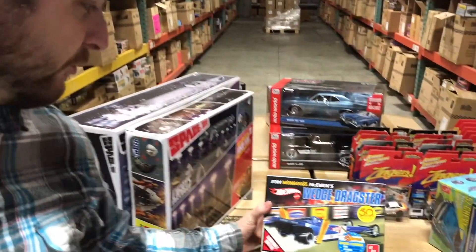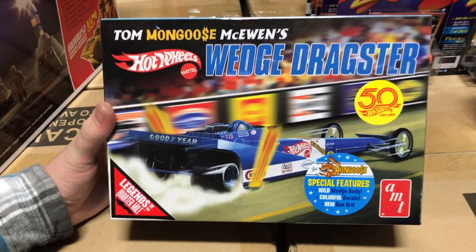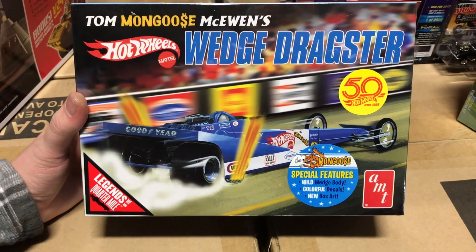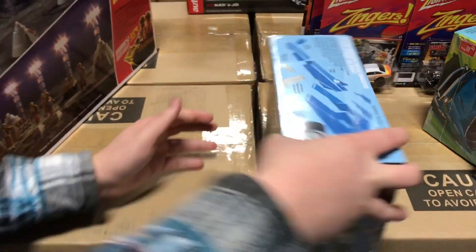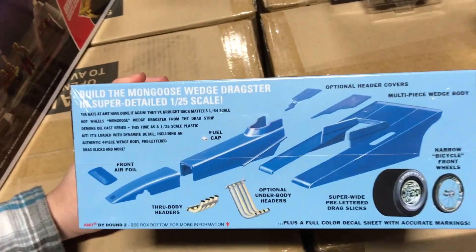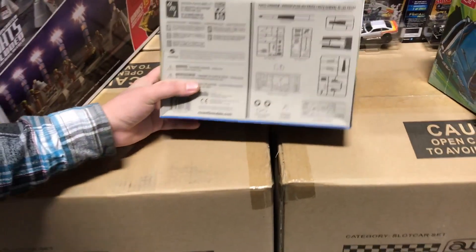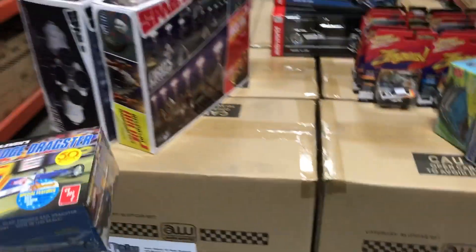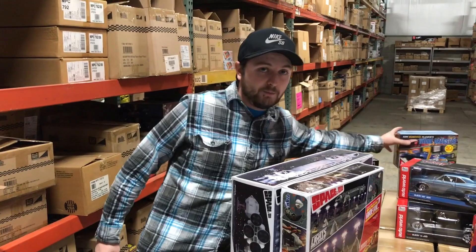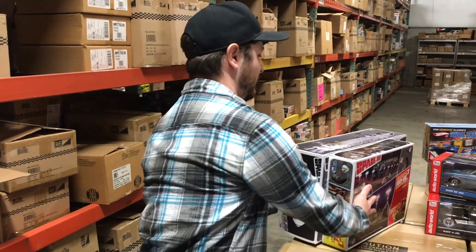Lastly for model kits, we have the Tom 'Mongoose' McEwen Wedge Dragster. It has all-new box art, really colorful decals, the wedge body shape, optional header covers, optional underbody headers, a multi-piece wedge body, and pre-lettered drag slicks. Our Mongoose and Snake kits have been selling really well and seem very popular, so we keep bringing those out.